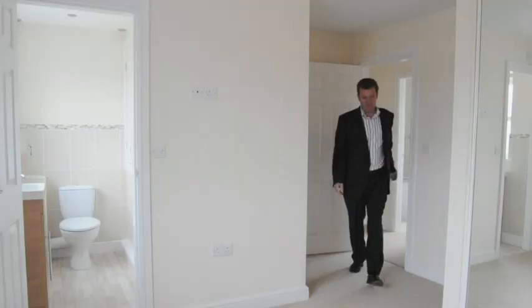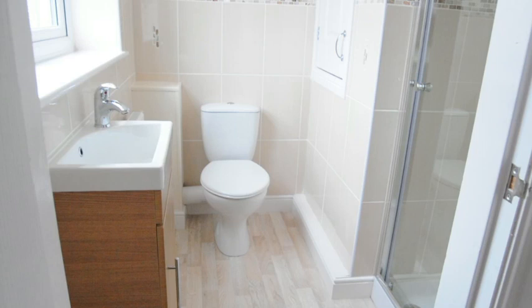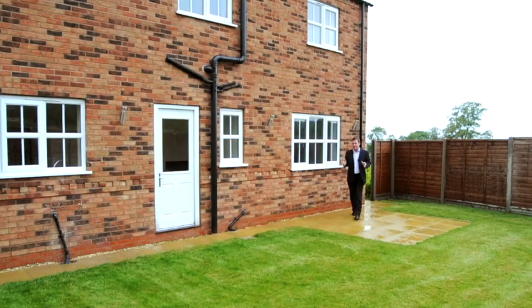Upstairs there's the family bathroom with some great features, and the four bedrooms including the master bedroom with fitted mirror wardrobes and a lovely ensuite. That was really fabulous — such great attention to detail and so well done. This is a four-bed detached with a garage.